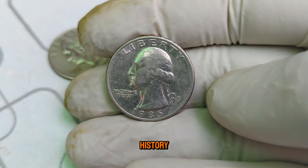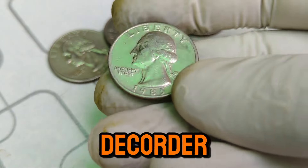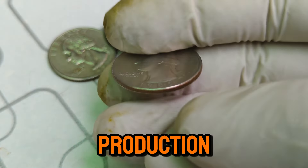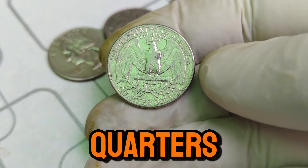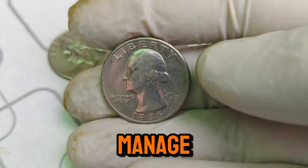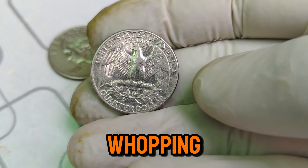The Washington quarter dollar has a rich history, first minted in 1932 to commemorate the 200th anniversary of George Washington's birth. The 1985 D quarter holds a special place among collectors. Minted in Denver, the D Mint Mark indicates its origin from the Denver Mint, one of the United States' primary coin production facilities. In 1985, the U.S. Mint produced millions of Washington quarters, but only a fraction from the Denver Mint achieved the level of quality and preservation that makes them highly sought after today. These coins retained exceptional detail and luster, making them stand out. What makes the 1985 D Washington quarter worth a whopping $76,000? It boils down to a combination of rarity, condition, and demand.